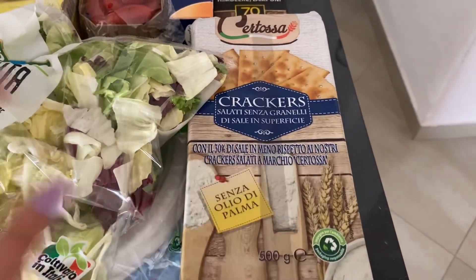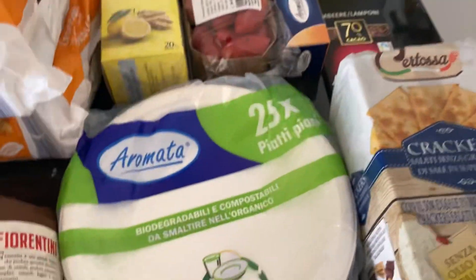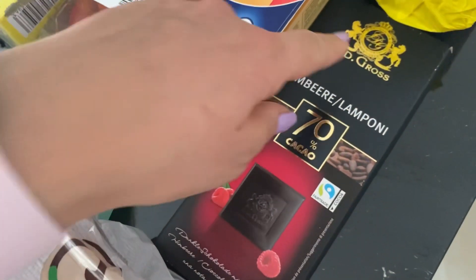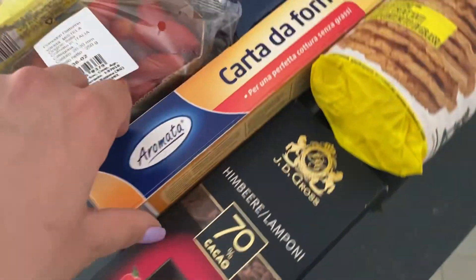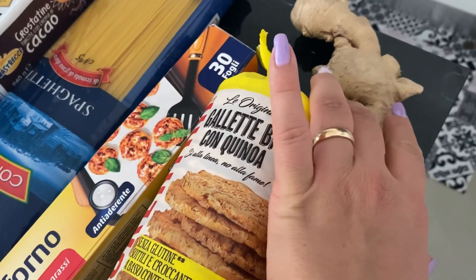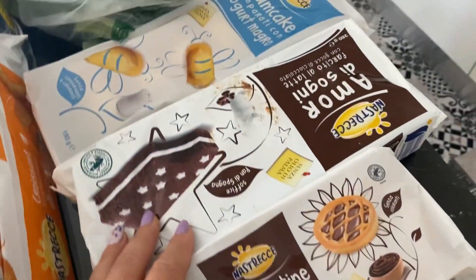Un pacchetto di crackers, quelli semplici, insalata mista e dei piatti di carta. Il pomodorino, poi ho preso questo cioccolato 70% con i lamponi, la carta da forno che mi era finita, poi ho preso le gallette bio con quinoa, un po' di zenzero e dovrebbe esserci un'altra radice. Un pacchetto di spaghetti e queste varie merendine.